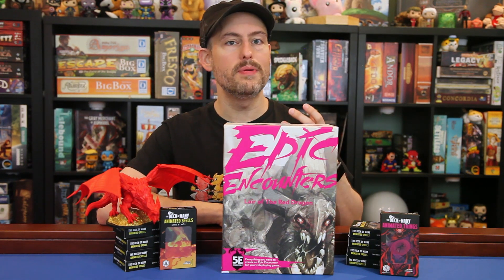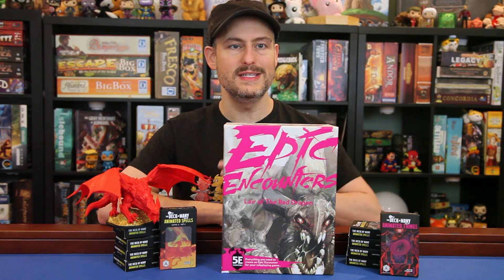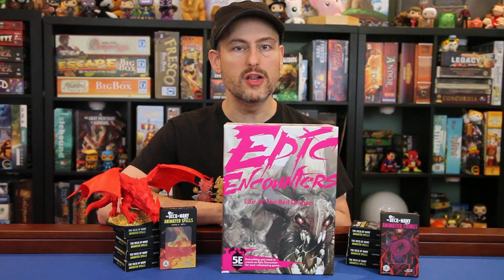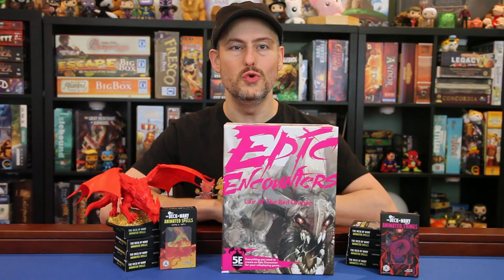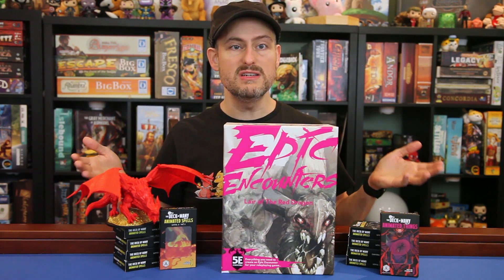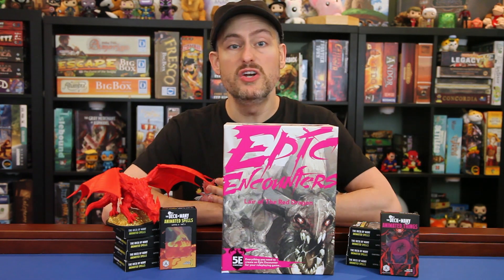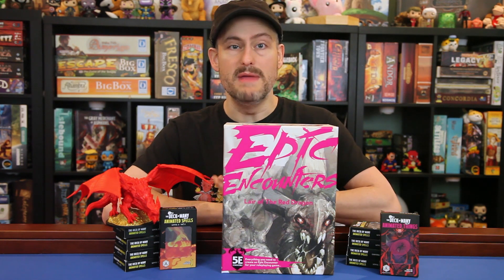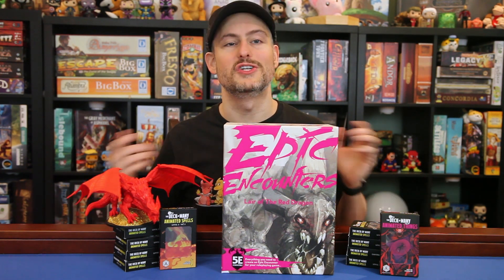Let's say that you're playing Storm King's Thunder. This is a perfect set to use if your party seeks out the red dragon Klauth, who is a pretty big part of the story, but who doesn't have a lot of words devoted to what happens if your party lands at his doorstep. Just pick up the set, adjust a few things according to the text about Klauth's personality and stat block, and you're good to go! You even have a mini and maps, as there really isn't a mini for Klauth out there just yet.